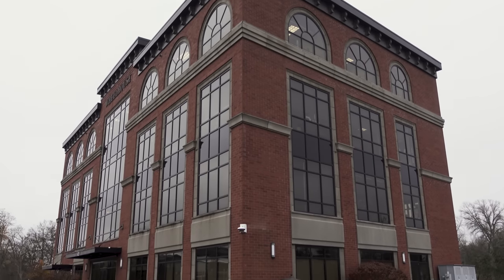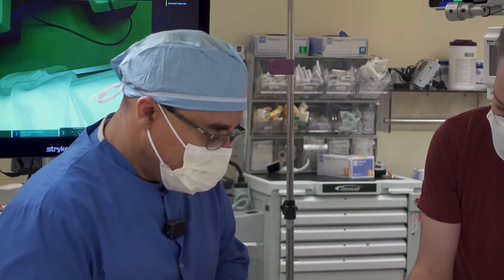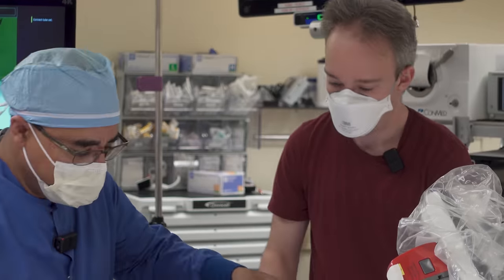Our early studies indicate that by performing rehearsals there can be clinical benefits, but that's something that's going to need to be borne out as we perform more and more studies. In every other human endeavour, an ability to rehearse and practice — and do so specifically for that individual event — has major payoffs. If we take the best violin player in the world and give them a highly complicated piece of music, they're more likely to make a mistake if they're sight reading it than if they've had an opportunity to rehearse.